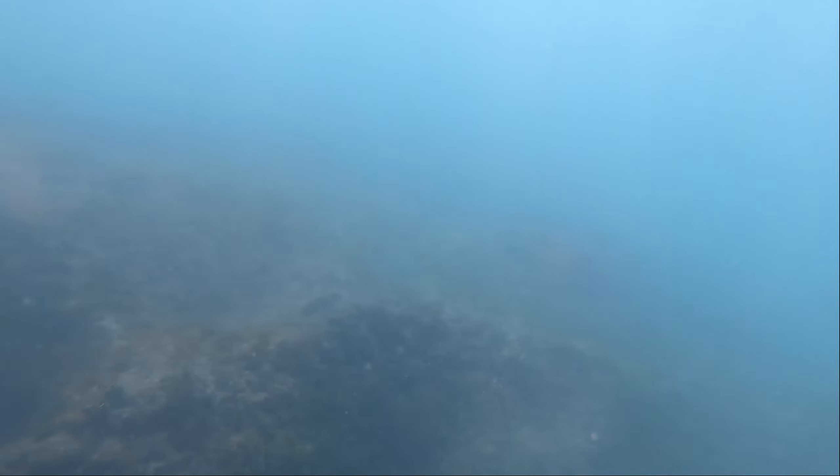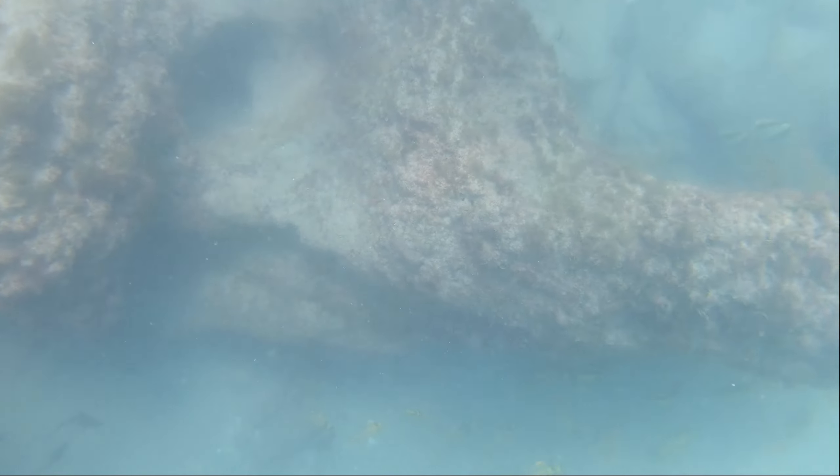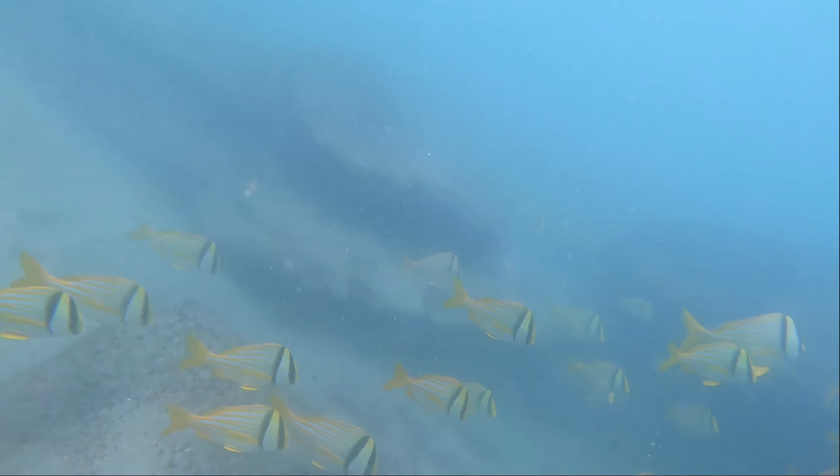So I had to swim a pretty good distance before I found the first schools of fish. Got that little baby sheep's head on the bottom, a big school of pork fish, and a couple of Bermuda chubs in the background. Out of nowhere it was just an explosion of reef life. Another big school of pork fish, which I recently found out were illegal to harvest.